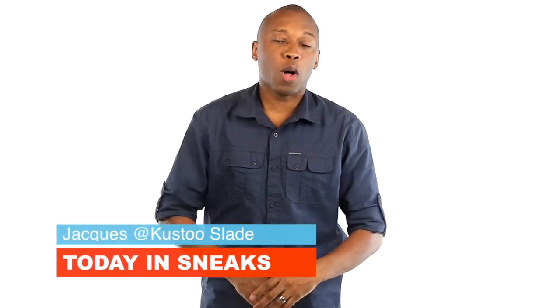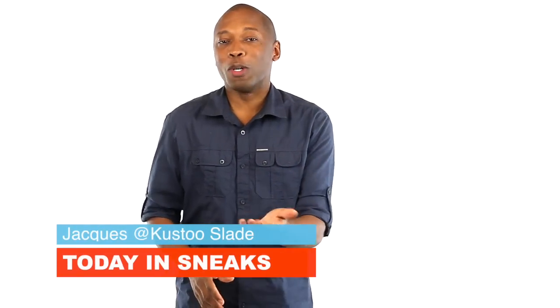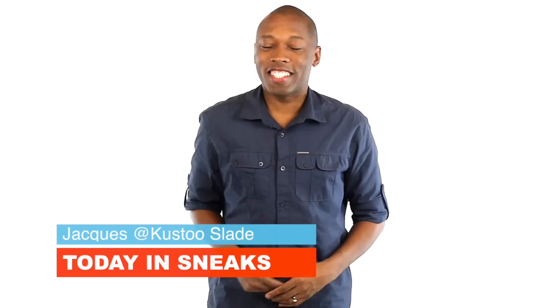Reebok, Adidas, Jordan, and Nike Basketball all get a little love today. I am your host, Jacques Slade, and this is Today in Sneaks.